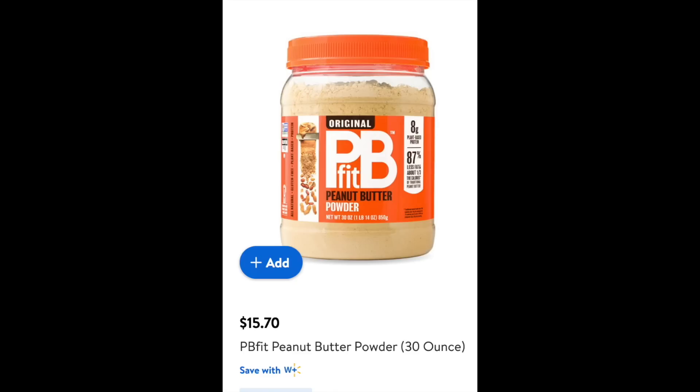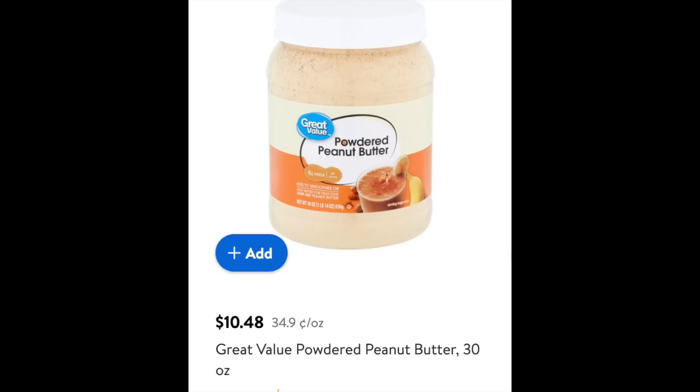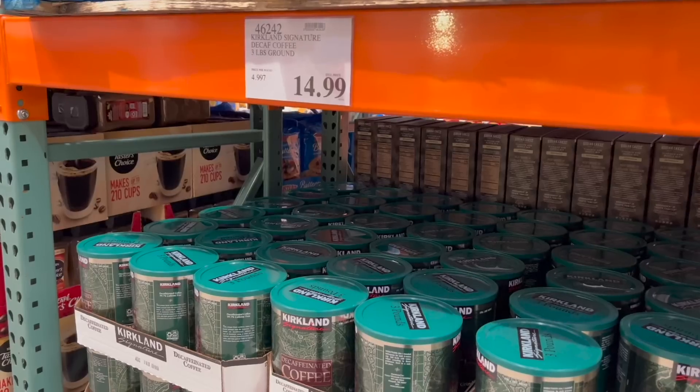If you get it at Walmart it's $15.70 for the same brand, but if you get the Walmart Great Value brand it's only $10.48. If you buy it at Walmart and you're not persnickety about brands, Walmart is a much better deal.